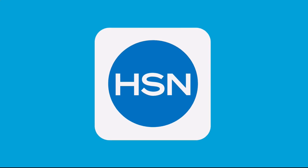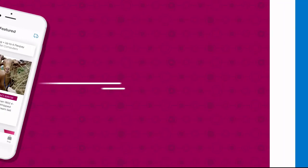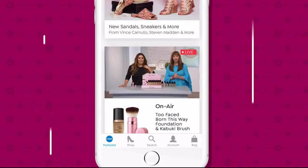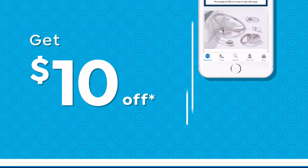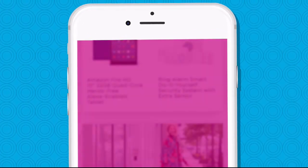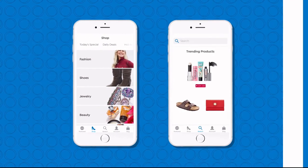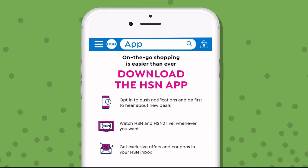Don't miss a thing with our HSN app, available on Apple and Android devices. Shop faster than ever with product videos, watch HSN live anytime, anyplace, and get $10 off your first in-app purchase with code WELCOME10. Opt in to push notifications for early access to exclusive app-only deals. Search 'app' on hsn.com to download.